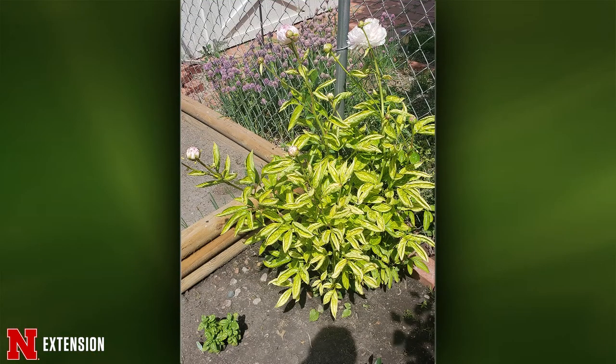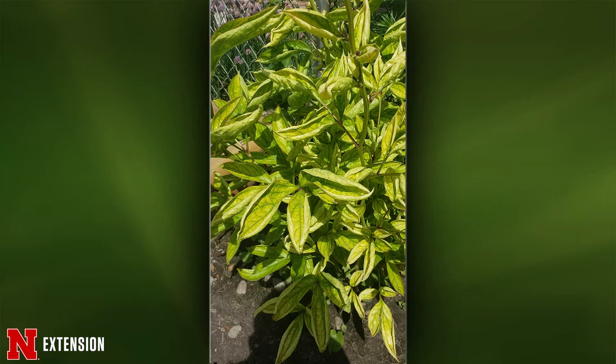Amy, two pictures: a North Platte viewer with a peony in its fifth year. For three years it's been getting worse and worse — they've tried an iron treatment. How chartreuse those leaves are really makes me lean toward an iron deficiency or some type of nutrient deficiency. One quick way to check if it's iron deficiency is to spray iron as a foliar on the leaves — if it works, the plant will green up almost instantly within a few days, but it's very short-lived. I would also pull a soil sample. It may be to the point that you need to move that peony — there's something in that soil that's not making it happy.